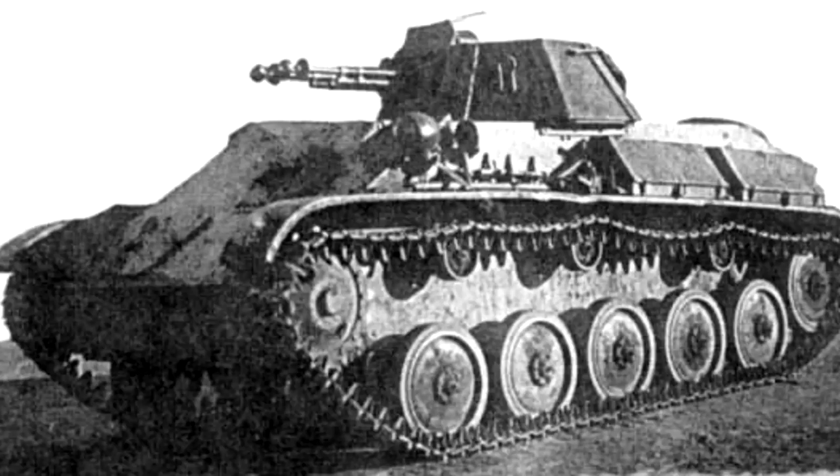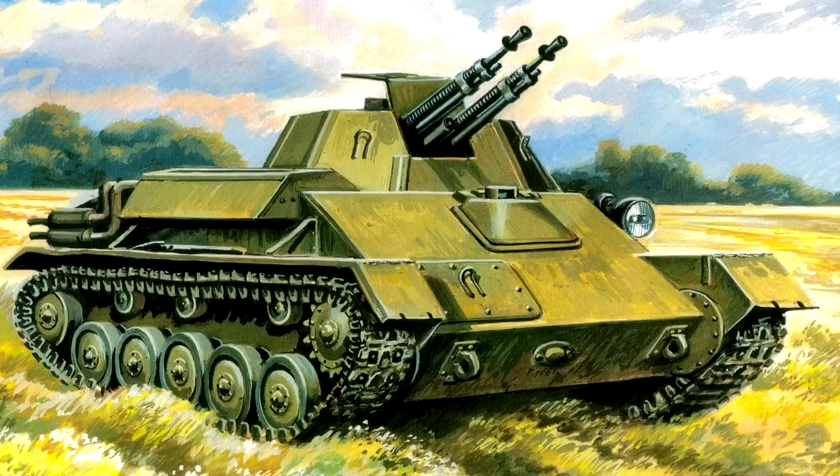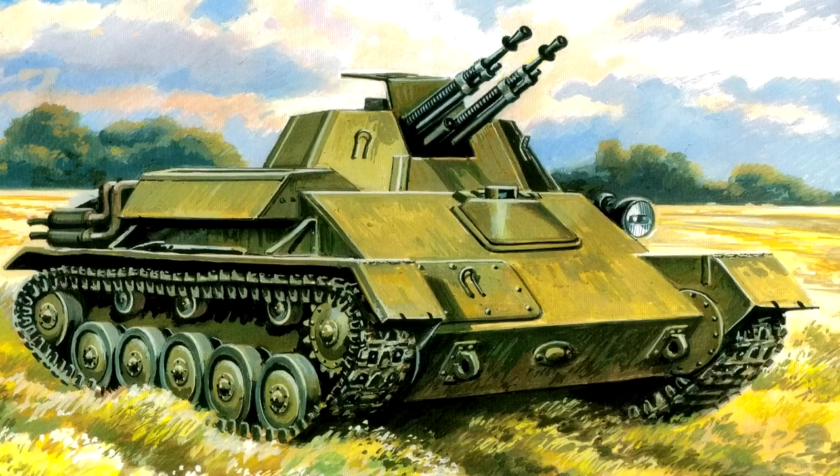The T-70 tank hulls were fitted with a newly designed turret, mounting a pair of 12.7mm Dshka machine guns, and capable of high aiming angles to provide defence against enemy aircraft. A few of these converted tanks were built, but the programme was cancelled in 1943, in favour of the ZSU-37 SPAA vehicle instead, as it mounted a much more powerful gun and had a greater effective range.